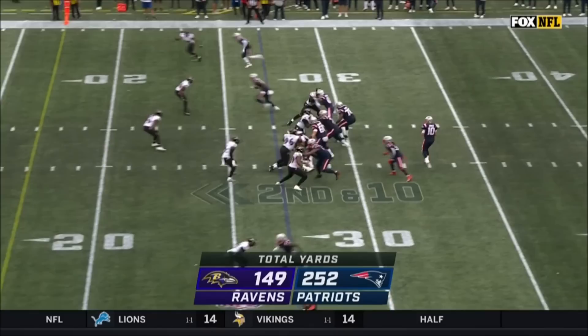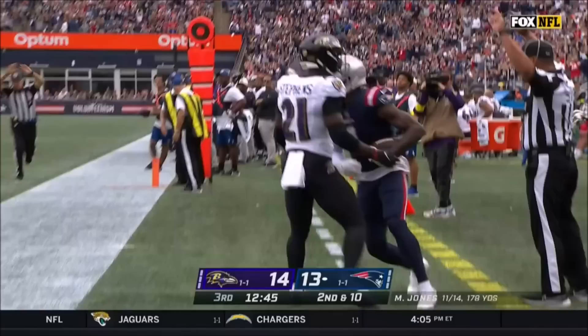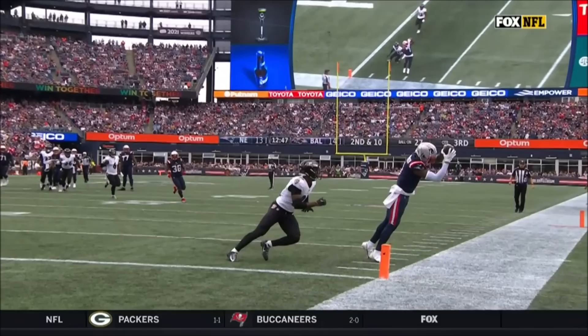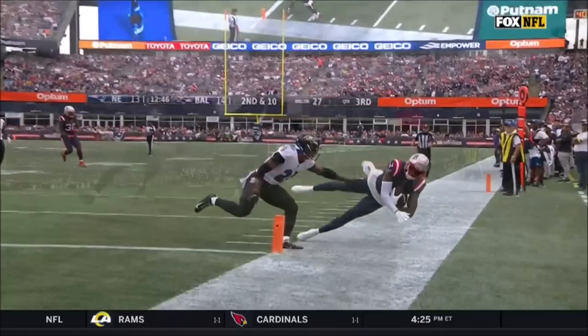Jones steps into one. Parker again got the feed. First and goal, New England — Devontae Parker's breakout game. Great back shoulder throw by Mac Jones right there. You've got it one on one, and you can see Brandon Stevens is even trying to get on top of Devontae Parker, so get it on that back shoulder. Great location.